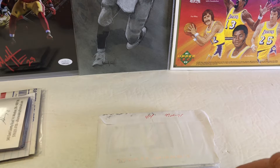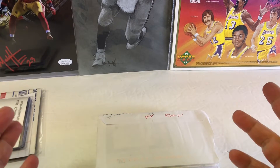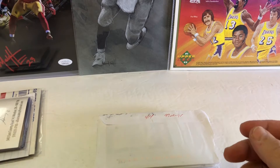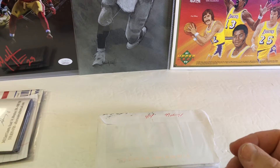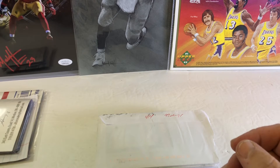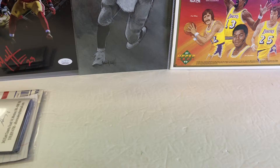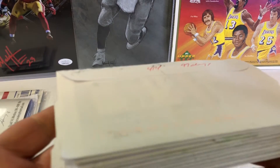We have some TTM returns, we have our prize from our year-end challenge that we had with Adam 16, and we also have a purchase that we bought from a fellow channel. We're going to give a shout-out to him here in a little bit. We send out 100 requests per week. Here's what we got today.